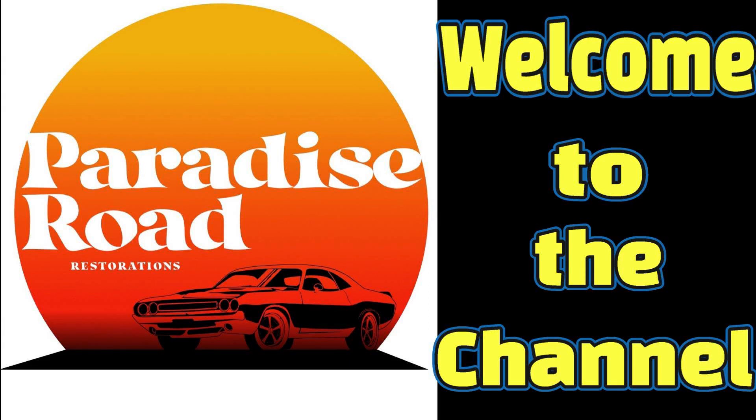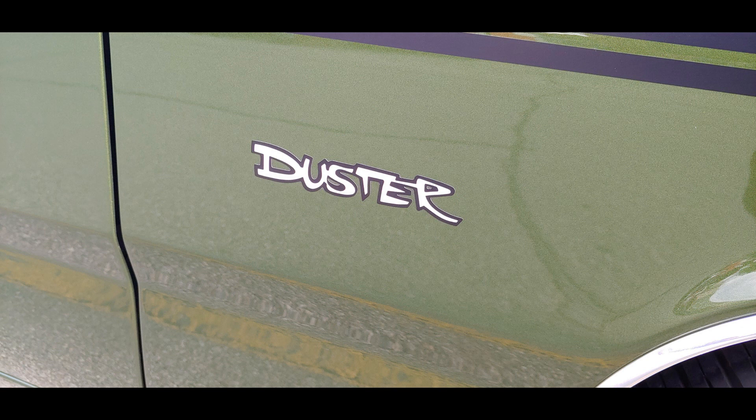Welcome to Paradise Road Restorations. Today I want to share with you a 1970 Plymouth Duster.